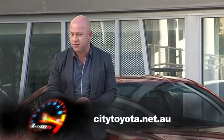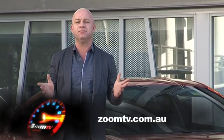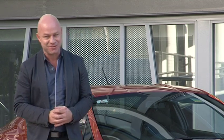If you don't follow me, drop into City Toyota, jump onto citytoyota.net.au, or follow the links from Zoom TV and you'll understand exactly what I'm saying. Good luck.